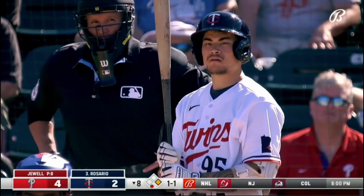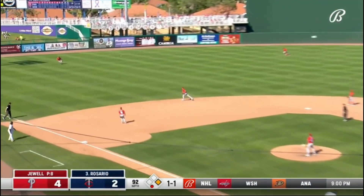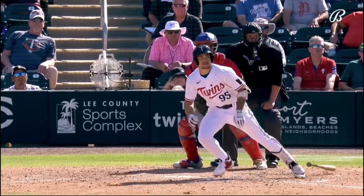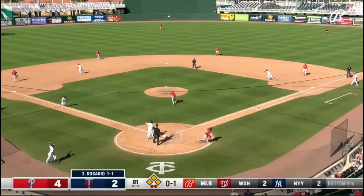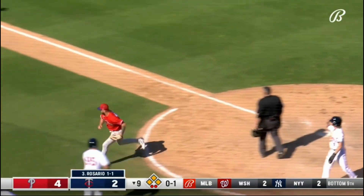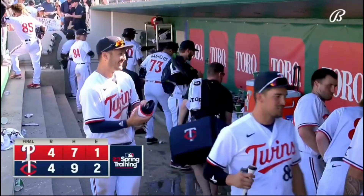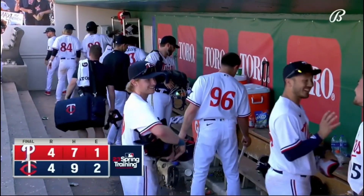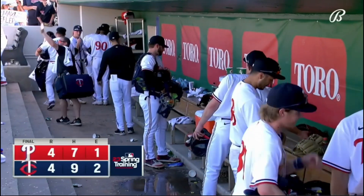I always like to sneak in some highlights of minor leaguers. This is Kalai Rosario, an outfielder who was in Fort Myers last year — he gets a single, nothing too notable, just wanted to get some good video of this guy. Then in a 4-2 ballgame in the ninth inning, the Twins score two runs on a passed ball. That's Alex Isola, a first baseman slash catcher, scoring all the way from second base. Respect the hustle. That is how it ended — a 4-4 tie. It's not a new rule, don't freak out; there are no ties in the regular season, just a spring training thing.